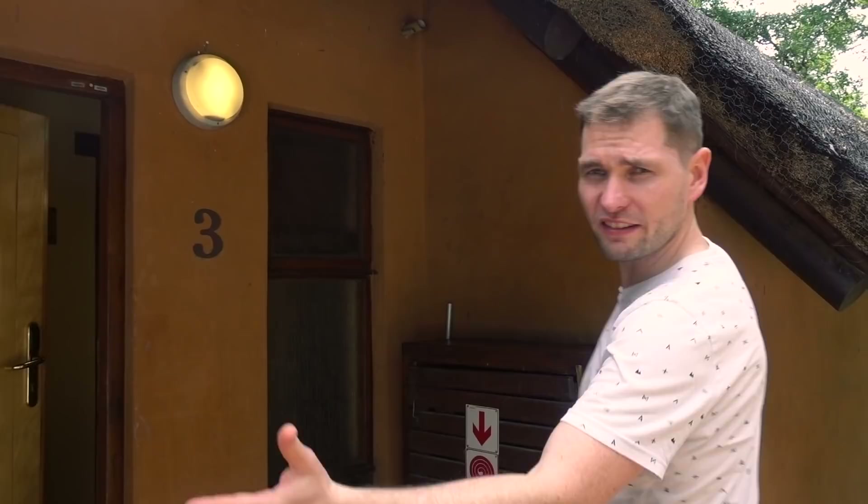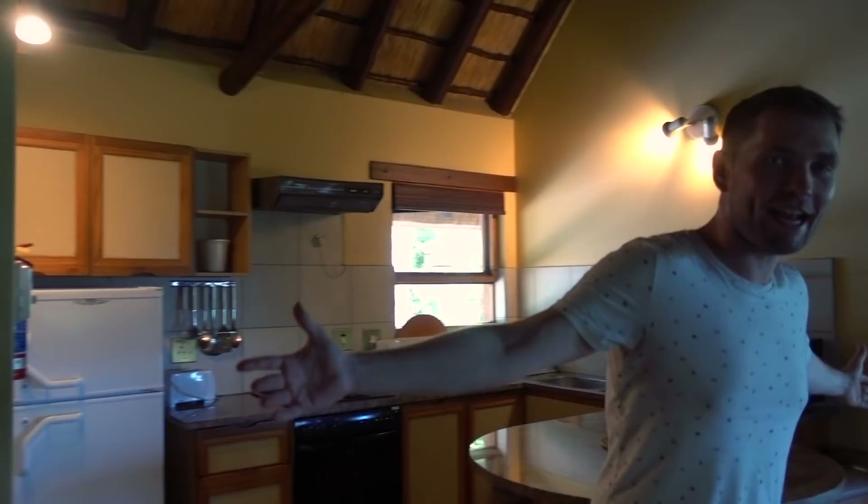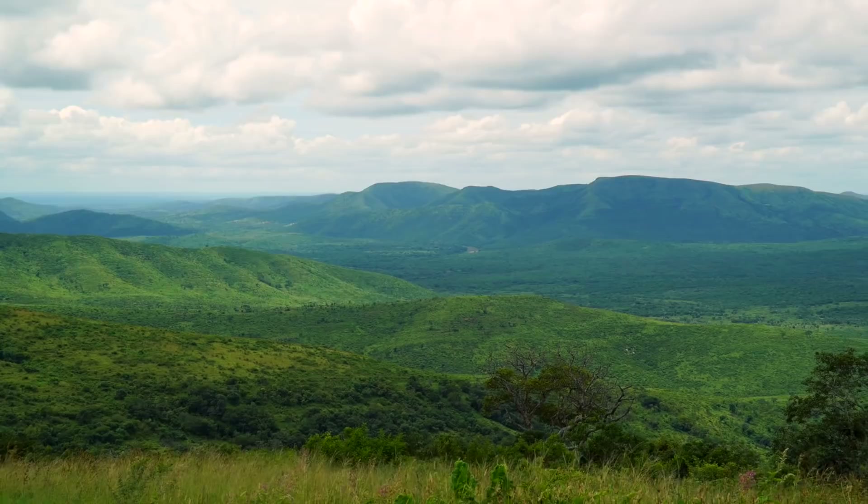We stay in these beautiful chalets. Bedroom number one, bathroom number one — then we have this open space where we can hang out and relax, and even a kitchen which we'll probably never use. Bedroom number two, bathroom number two. But the best part is this — this is why it's called the Hilltop Camp. This is where we hang out and enjoy the view. Incredible.